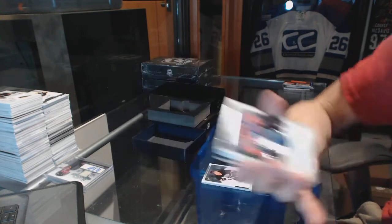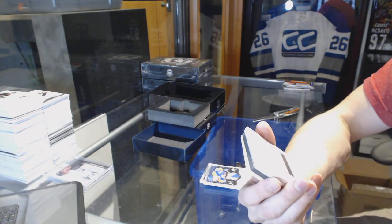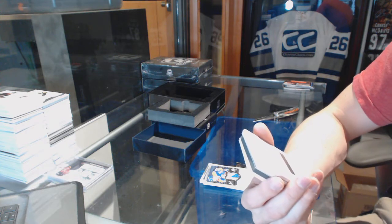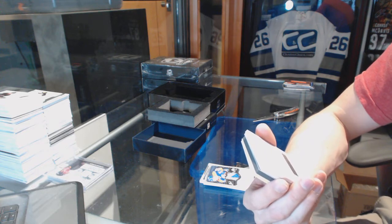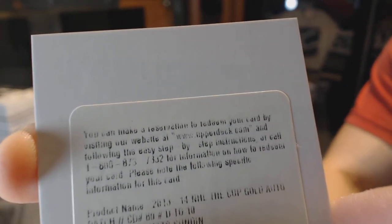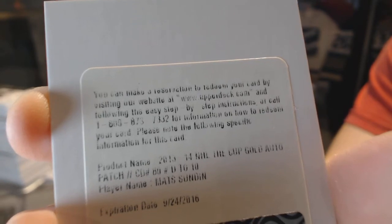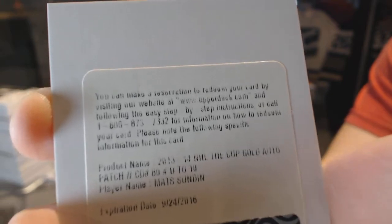Rookie patch number 249 for the Oilers. We've got a redemption for a base gold auto patch, number 10, Matt Sundin. I can't remember if it's Nordiques or Leafs this year — I think Leafs, but I'm not even remotely confident in that answer. Base gold patch auto, number 10, Matt Sundin.